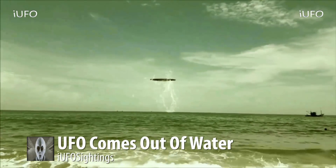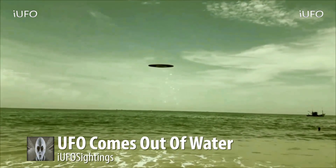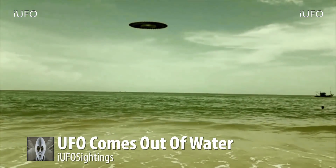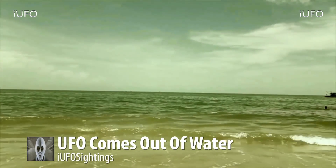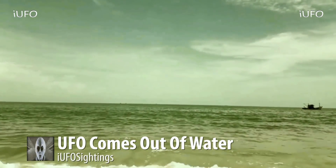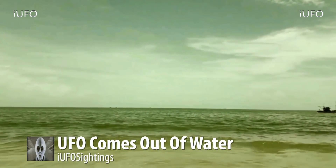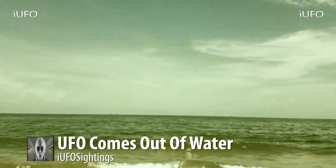Here's the UFO — look at this disc-shaped object. It just jumps right out of the water and flies over. Look at that. Now if that's not a UFO then I guess it's a USO — an Underwater Submerged Object. Excellent — I mean what is going on here? It's definitely a UFO.